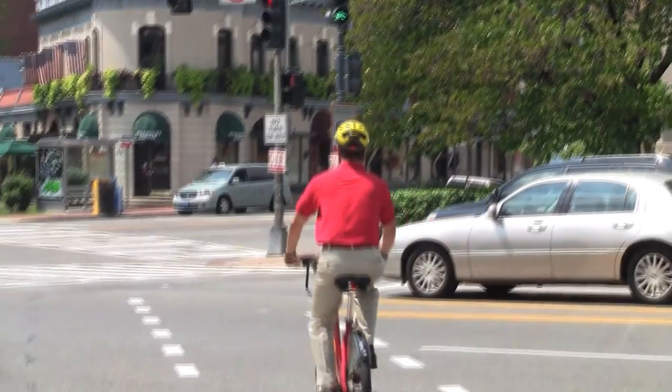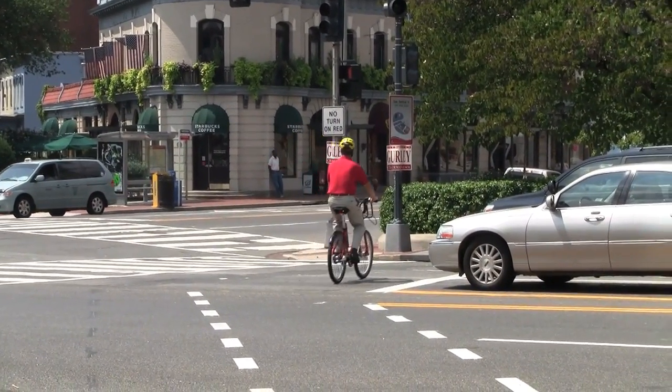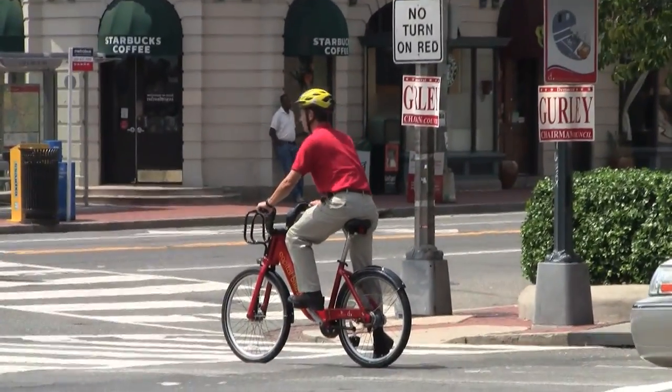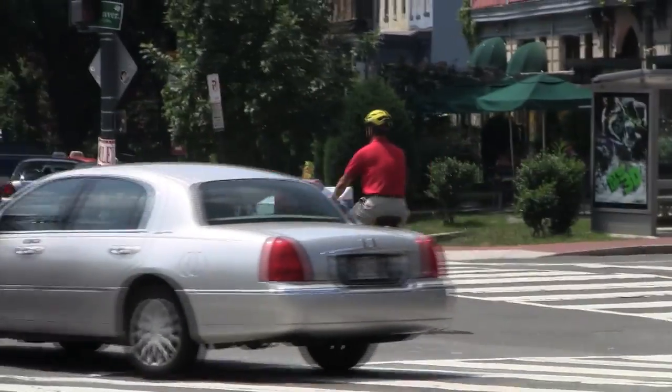Then they move to the front of the queue — what we call a bike box — on 16th Street, and then they wait for the regular signal. From there they can go right on U, they can go straight on 16th, or they can go back up New Hampshire.